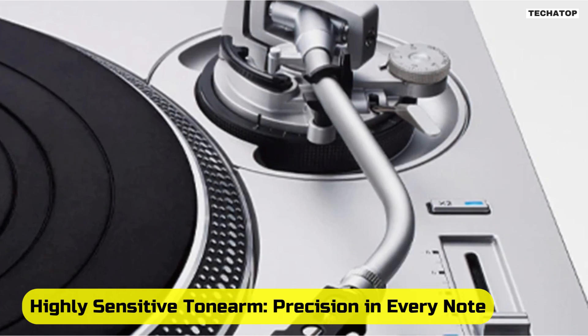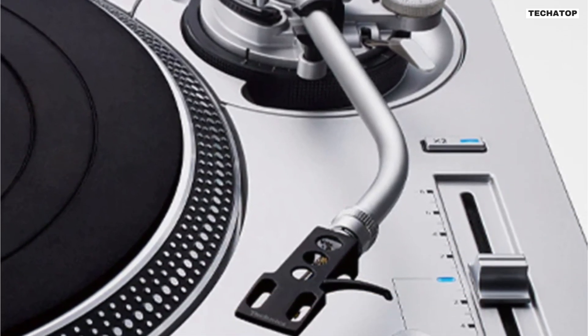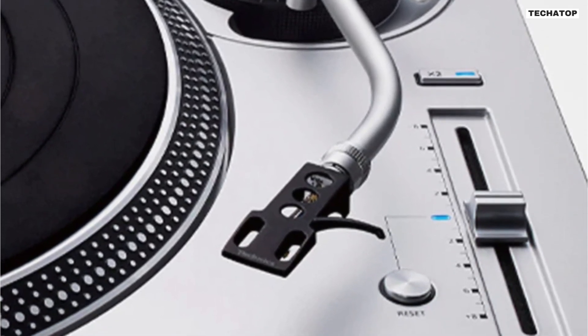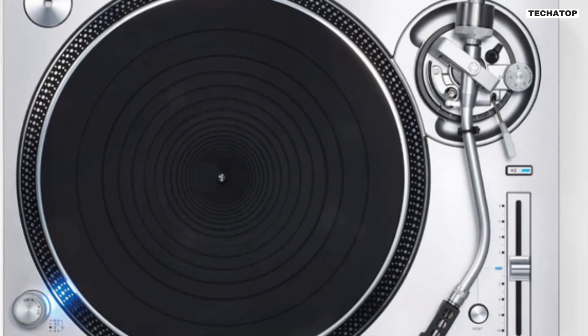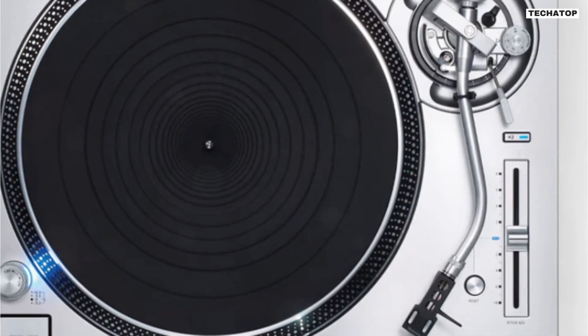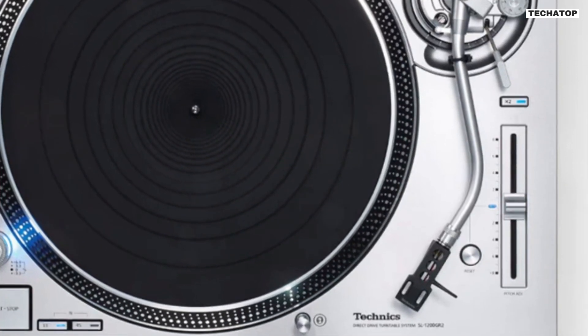Highly sensitive tonearm — precision in every note. The SL-1200GR2 features a static-balance universal S-shaped tonearm designed for high initial motion sensitivity. Crafted by skilled Japanese artisans, this tonearm ensures accurate tracing of record grooves, capturing every nuance of the music. With the flexibility to swap cartridges, you can tailor your setup to match any music genre or mood.